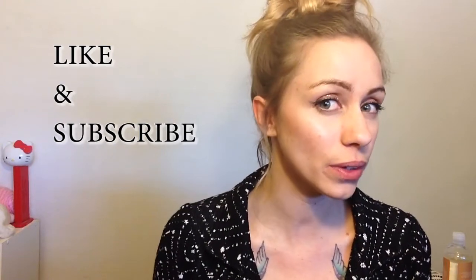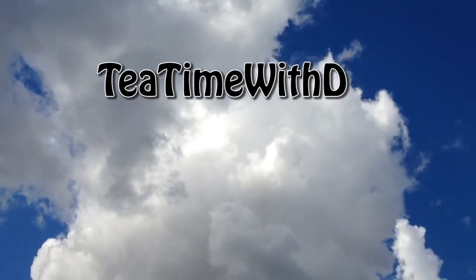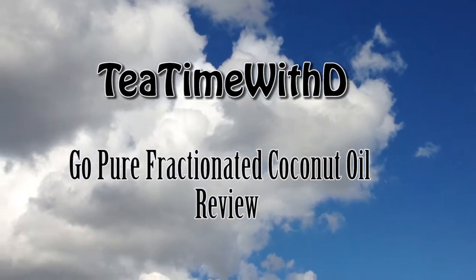Fractionated coconut oil — and I'm probably pronouncing that wrong. Hello, lovely ladies and gentlemen of the internet. Today I am going to bring you my very first kind of product review.